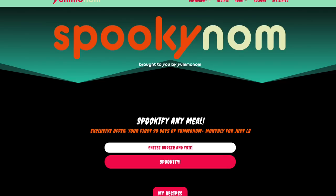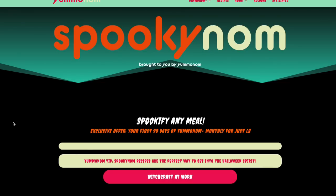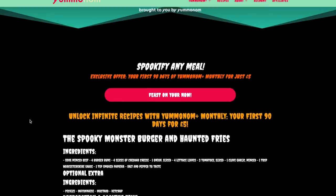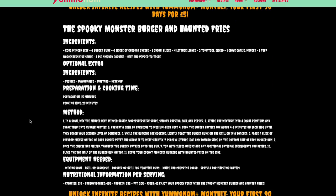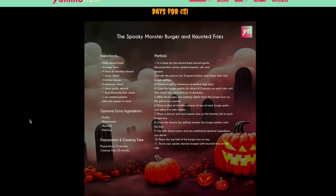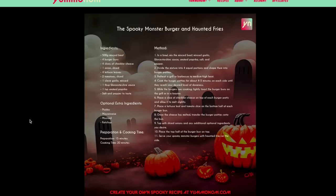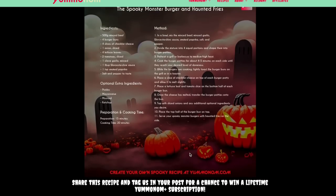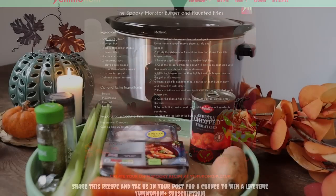We're running a small competition where everyone who uses SpookyNom — if you send in the recipe cards, because you get a personalized recipe card with every spooky meal that you make, along with a photo of any SpookyNom meals you made to the email address or my Instagram — our favourite meal is going to receive lifetime free membership on YumNom Plus. I've left all the details down below.